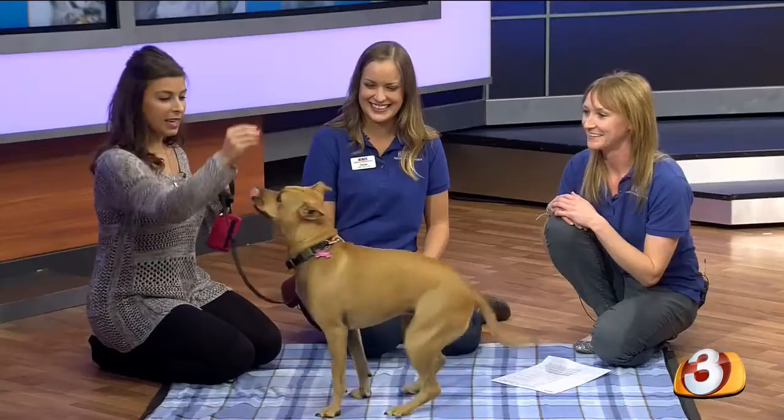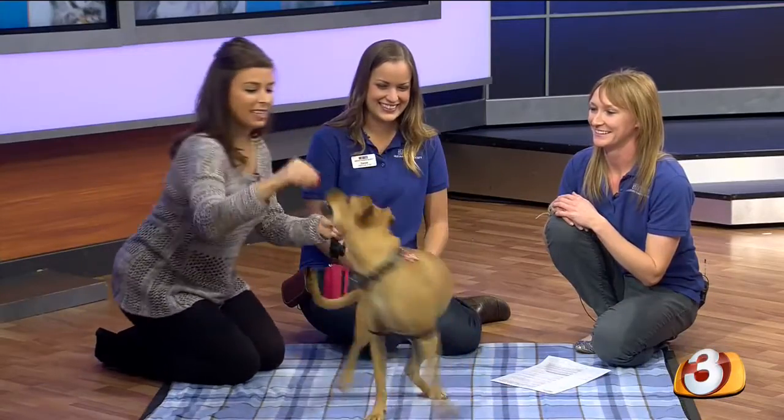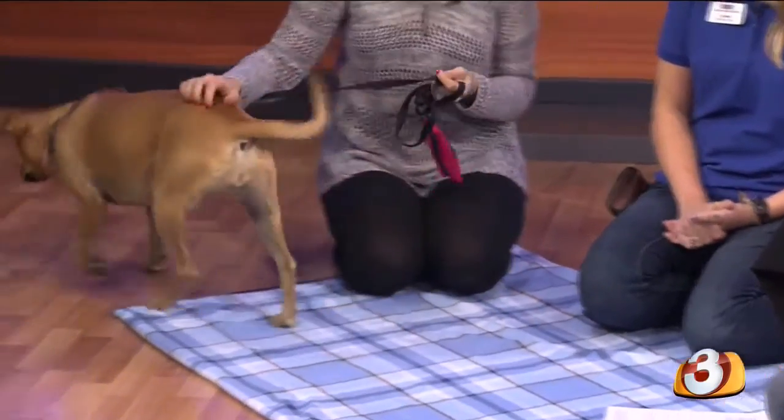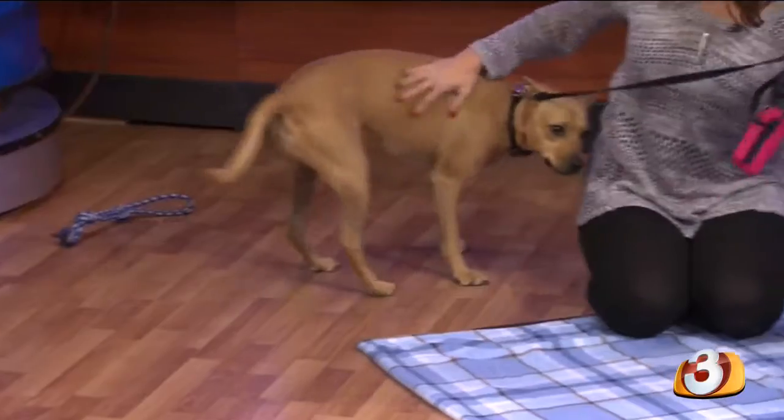Winnie! Sit. Spin. Sit. Down. Wow, I love it! So it looks like the training has definitely paid off.